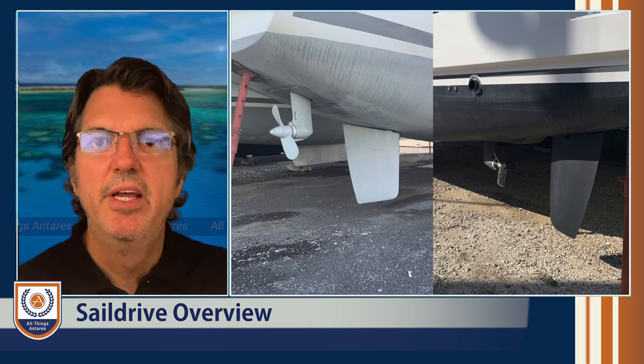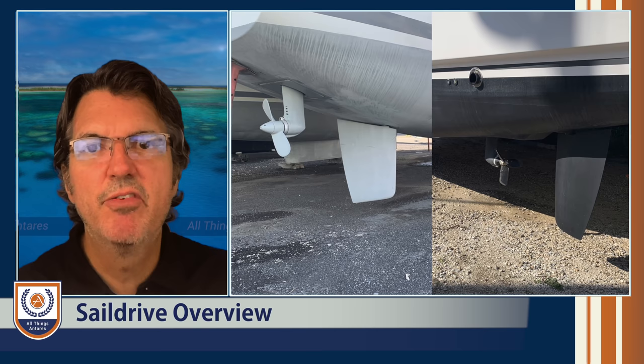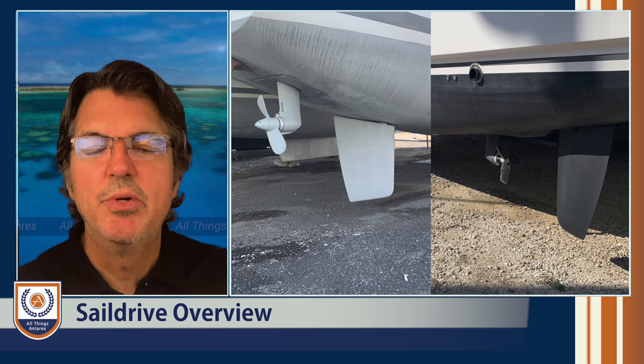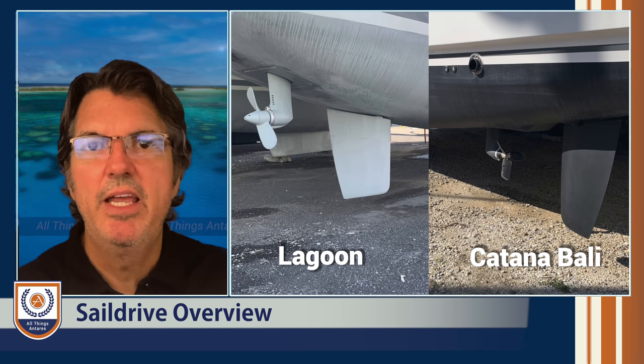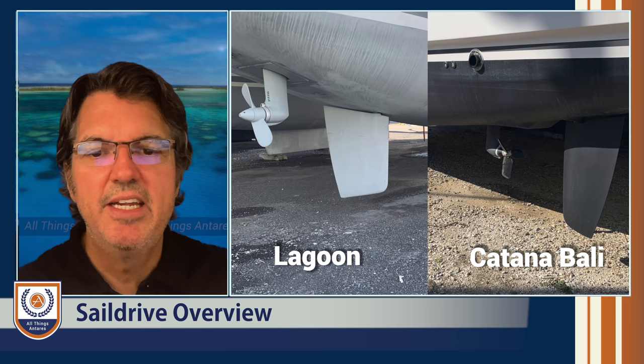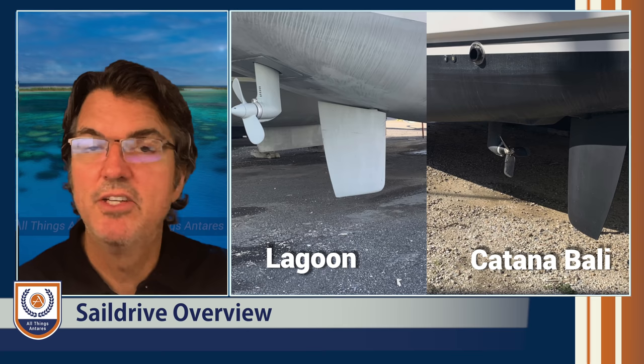The location of the sail drive installation can be either forward or aft of the rudder. Different manufacturers make different decisions: the Lagoon has chosen to put the sail drive aft of the rudders, while the Bali catamaran puts the sail drive forward of the rudder. You will never see a shaft drive with the prop aft of the rudder, mainly because the shaft has to run forward from the engine. There are pros and cons to each position.